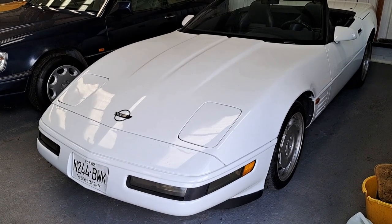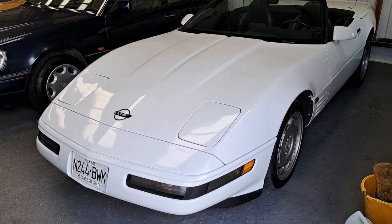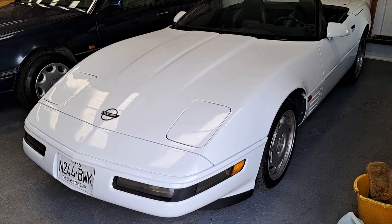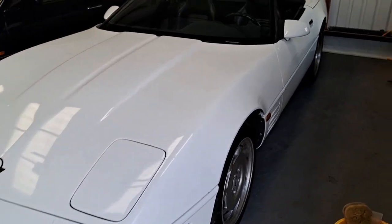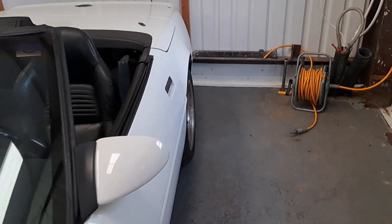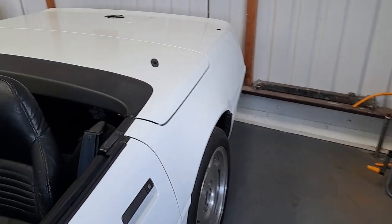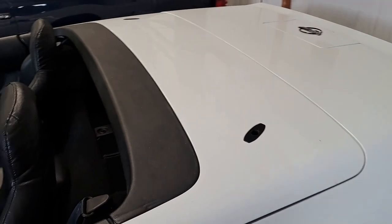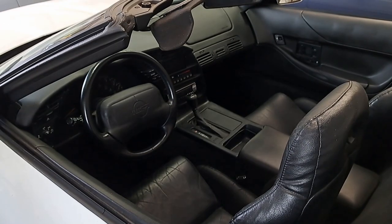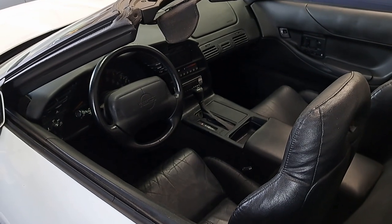I don't know why this Chevy Corvette is still here — it really should have sold by now. It's in really nice condition. It was imported from Japan, actually. The Japanese do sometimes go for left-hand drive cars. As you can see, we've got no problems having a look inside the interior.